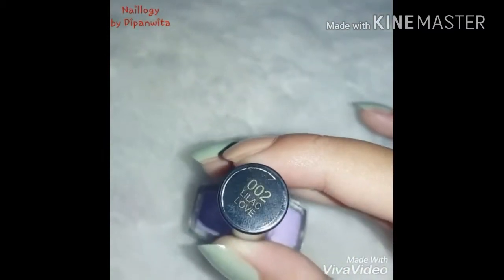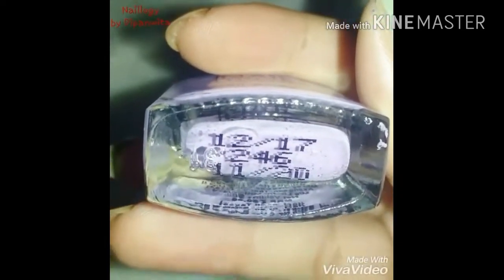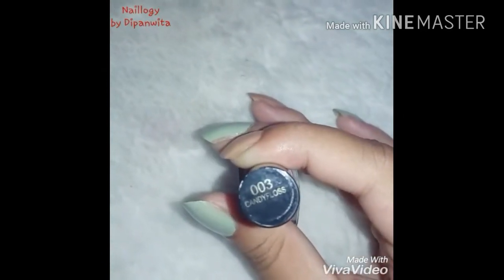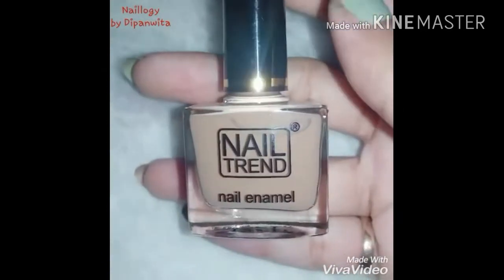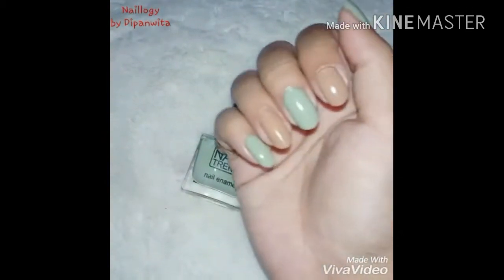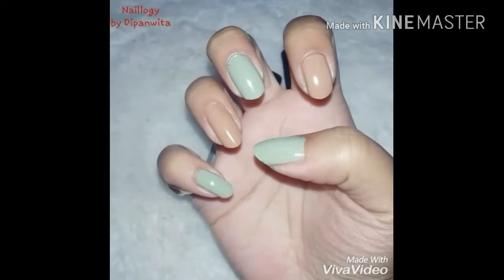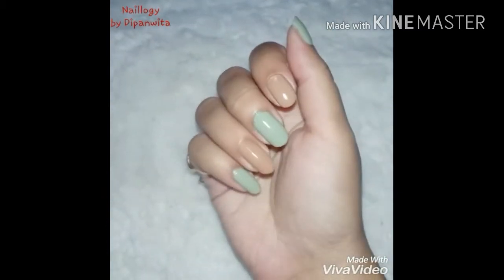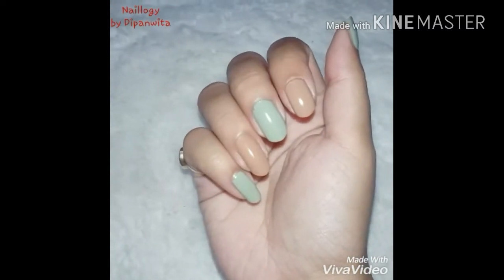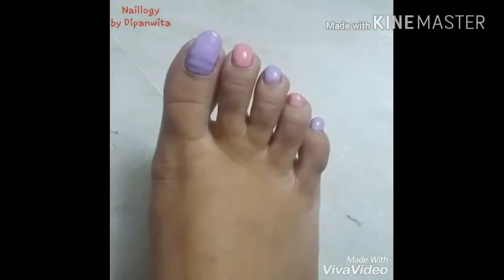Next we have 002 Lilac Light, which is again a pretty soft pastel color. These polishes have a shelf life of three years. Next is 003 Candy Floss, a very soft pink color, and finally I have 006 Nude Balance, which is the perfect nude for me and I think it's going to suit Indian skin tones very well. Here I have swatched Pistachio and Nude Balance — one coat is enough but two coats make it completely opaque. I've also swatched Lilac Love and Candy Floss, though I swatched those on my feet.